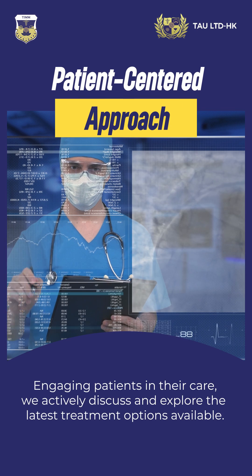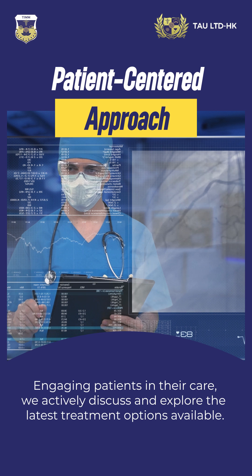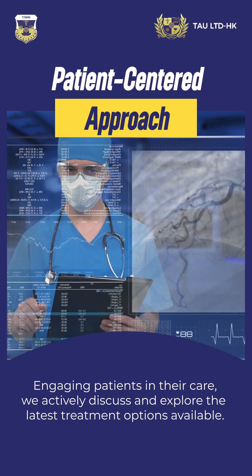Engaging patients in their care, we actively discuss and explore the latest treatment options available.